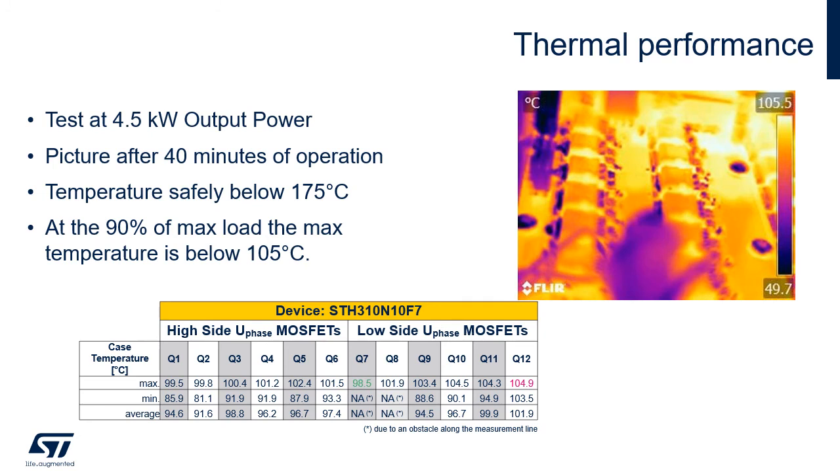These results are further supported by the thermal performance of the board, measured at 4.5 kW output power. From the picture and the table, you can see that the temperature is quite well balanced and safely below the maximum. The maximum temperature of the devices did not exceed 105 degrees Celsius.